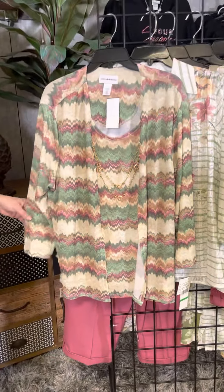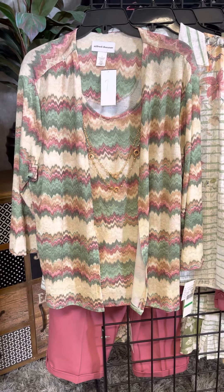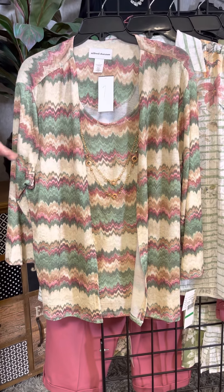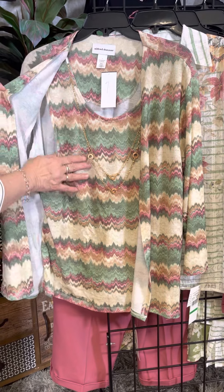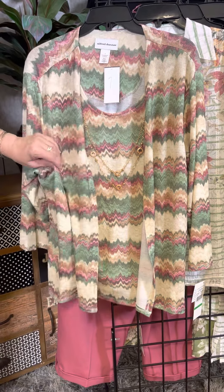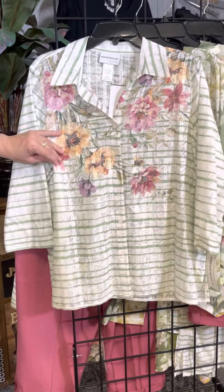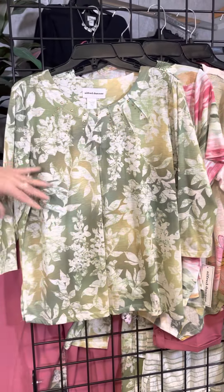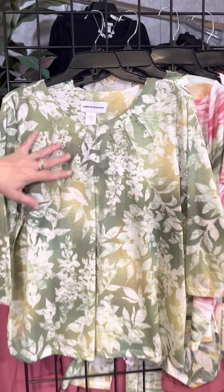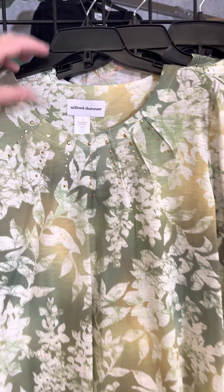Let's look at all of the newness here from Alfred Dunner. This grouping is called Palm Desert and it has that kind of deserty feel, based in khaki and that wonderful sage color. This is a twofer — it's attached — a great little tank and jacket combination in lightweight mesh, and it includes a necklace. The next is a classic button-down with a stripe and floral, wear it open or closed. The next is a great little floral piece with that subtle sublimation in the background in greens and a touch of yellow.